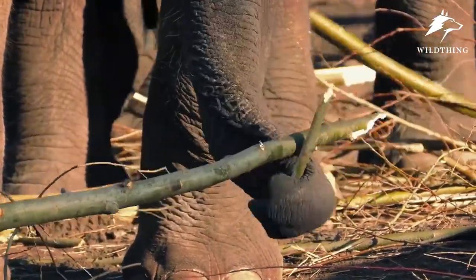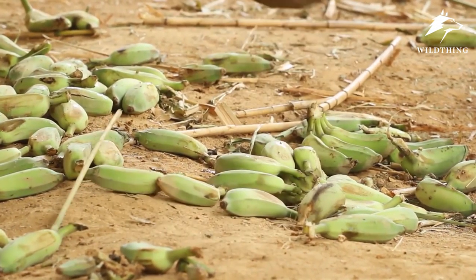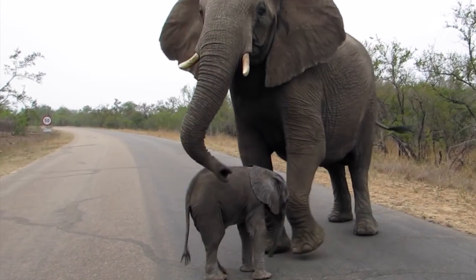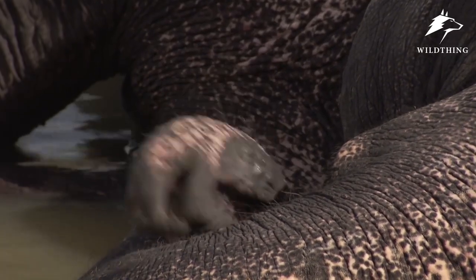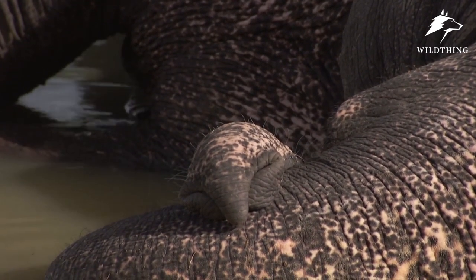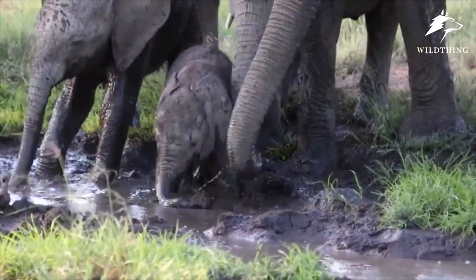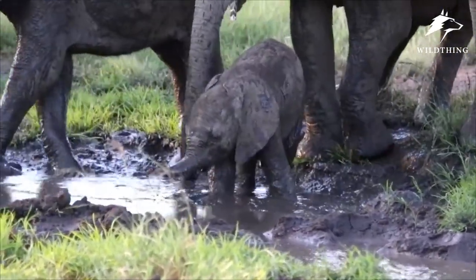Of all the extraordinary features that the elephant displays, perhaps the most unique and astonishing is the most incredible feat of evolutionary engineering — the trunk. It can be said that the trunk is the trump of the elephant: a nose, an arm, a hand, a voice, a straw, a hose, and so much more. The elephant's trunk is surely the most versatile and useful appendage on the planet.